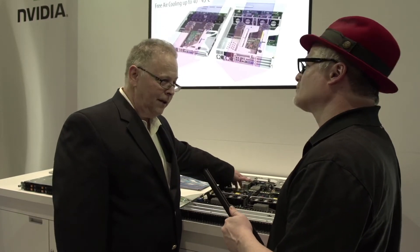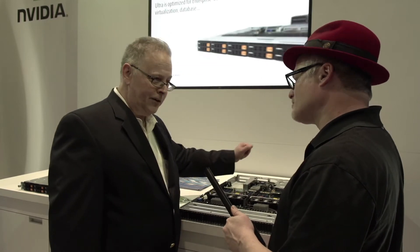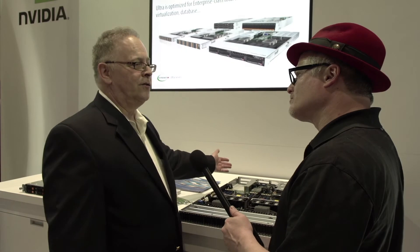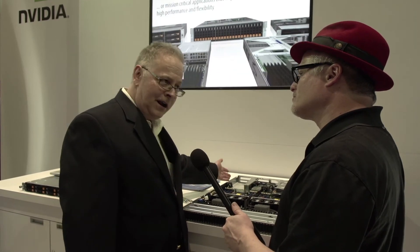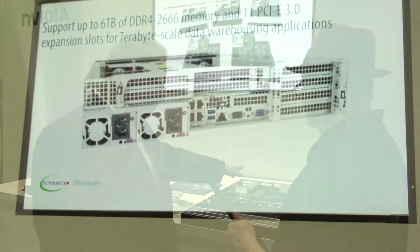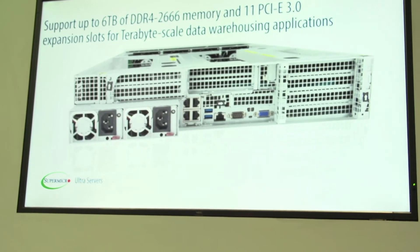We also support Intel OmniPath on this, and we have an RDMA model. So we can actually do RDMA over OmniPath, RDMA over InfiniBand, or RDMA over Ethernet. It also has two 10 gigabit Ethernets built in, so you don't use any slot. But really, the key thing is the 36 drives.